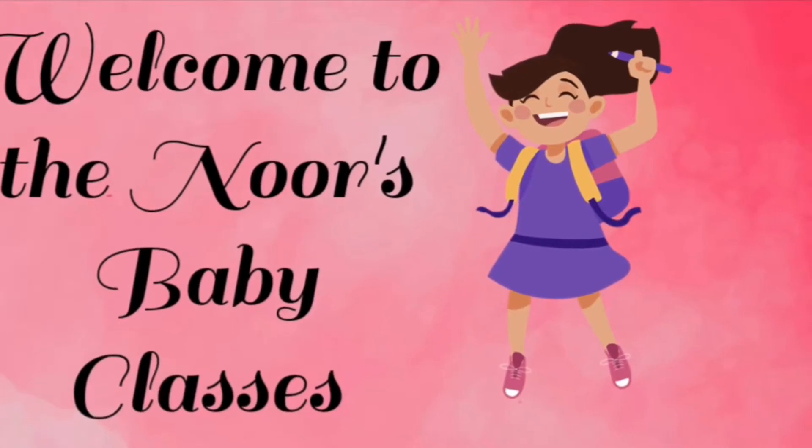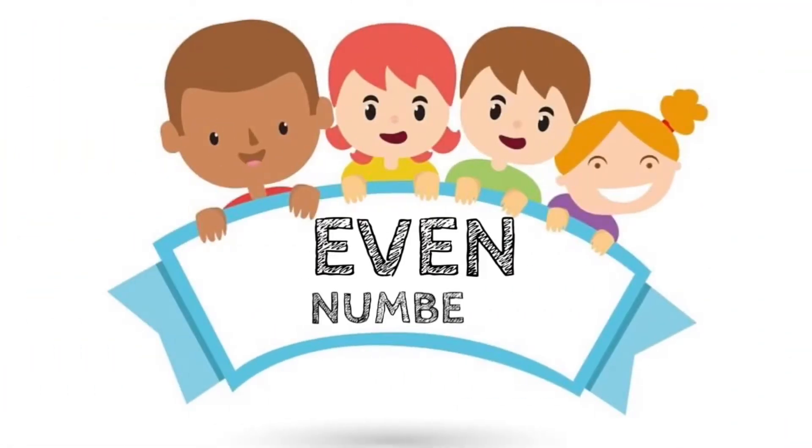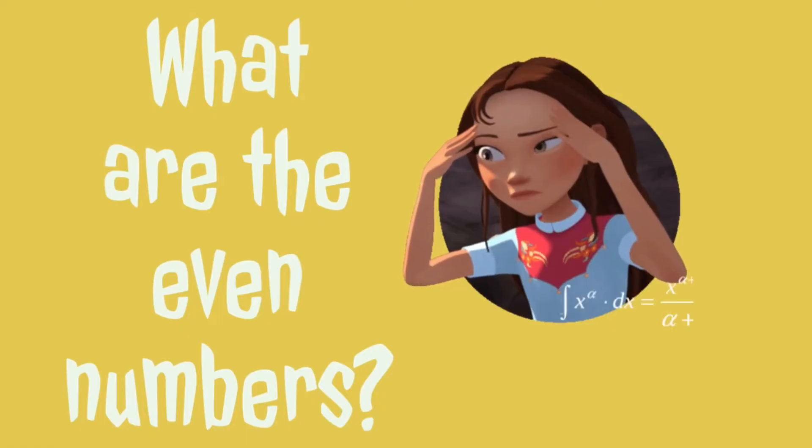Welcome to Noah's Baby Glosses! Today I'm going to tell you about the even numbers. Do you know what are the even numbers?